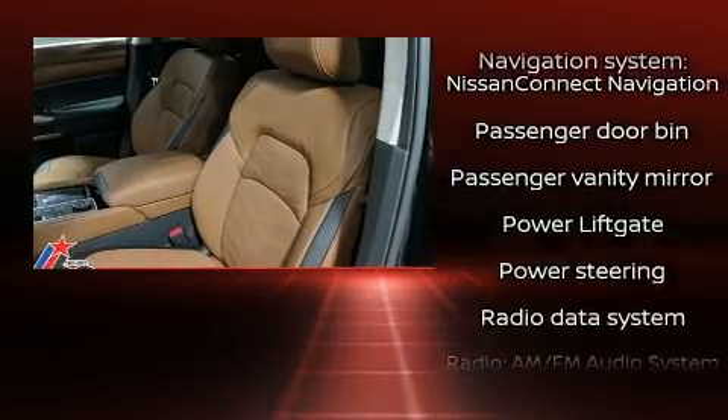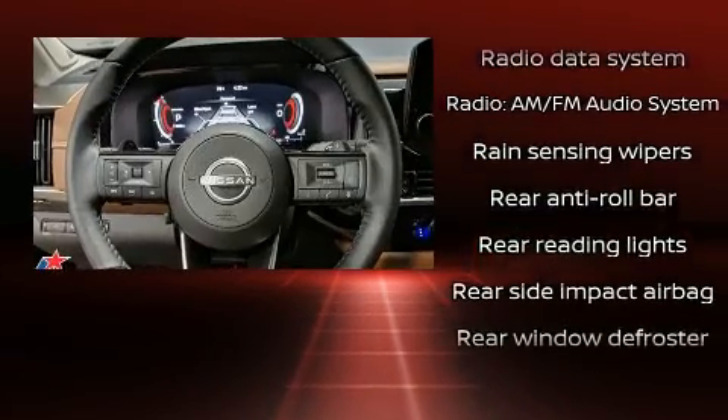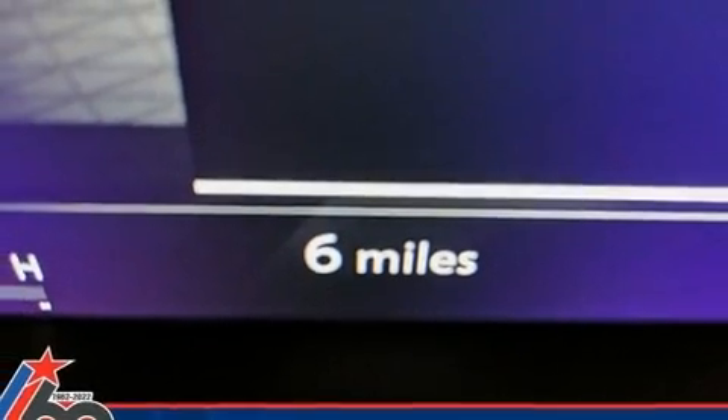Nissan ensures the safety and security of its passengers with equipment such as front and rear side impact airbags, traction control, a security system, and four-wheel disc brakes with ABS.